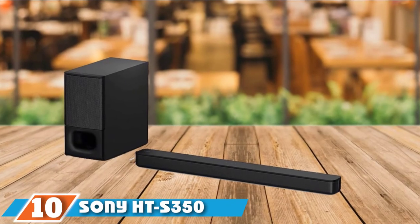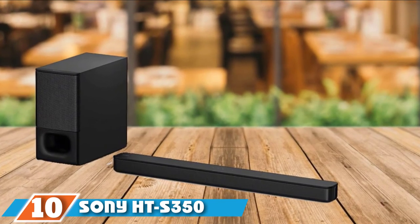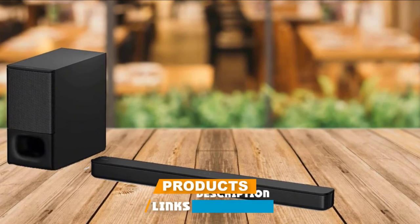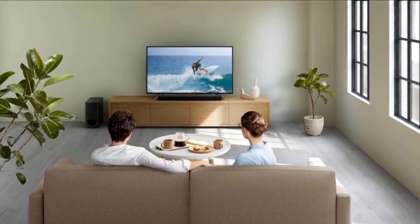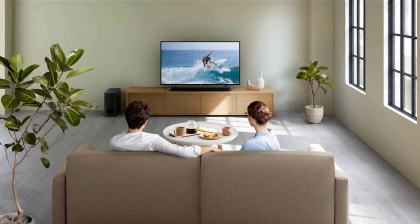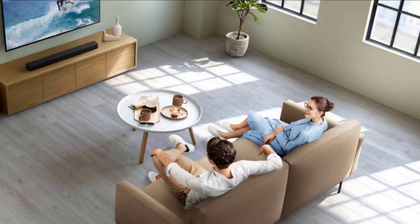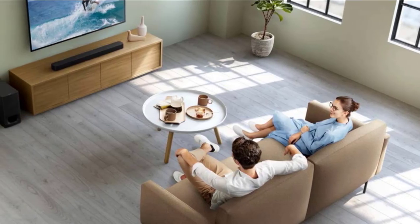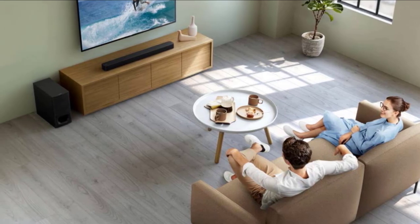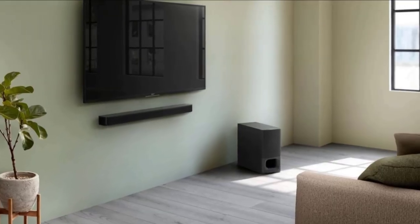Finally, the number ten position is dominated by the Sony HT-S350 Soundbar. If you aren't looking for a full 5.1 system but just want an introduction to better sound, the Sony HT-S350 is a solid starter system. The virtual sound technology provides cinematic surround sound from a central speaker. It's a 2.1 channel setup with a soundbar and wireless subwoofer. The soundbar covers high and mid-range sounds, while the subwoofer completes the experience with deep, low rumbles for an immersive experience.